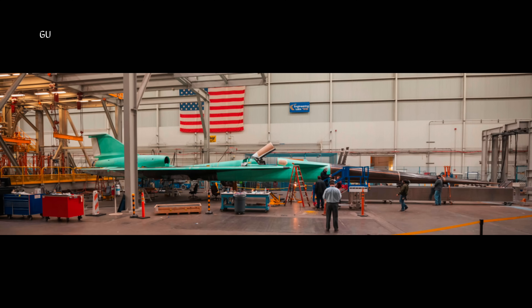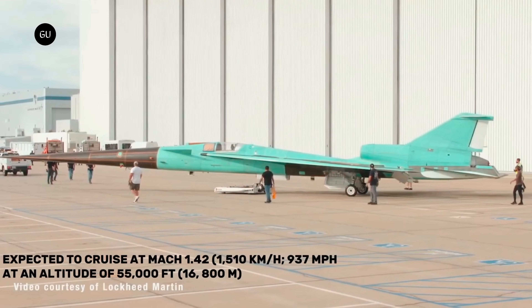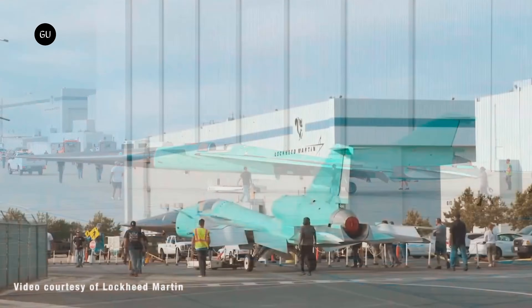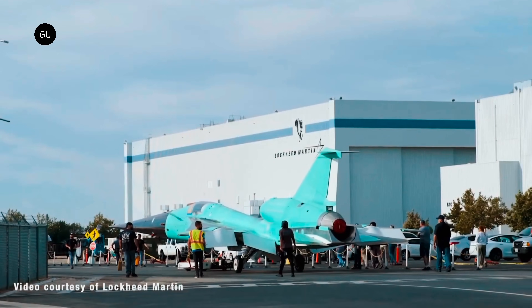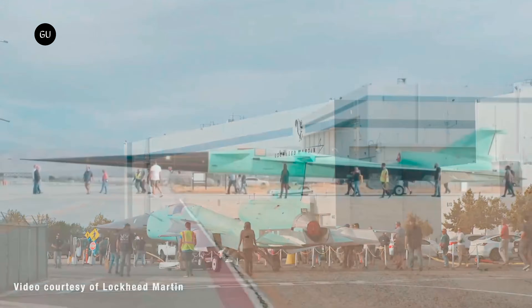However, the journey hasn't been without its challenges. Currently, the X-59 is in the system checkout phase, ensuring all systems are seamlessly integrated and functional. A planned maintenance and modification stand-down was needed due to parts that took five months to arrive. This delay pushed the aircraft's inaugural flight — initially slated for December 2023 — to early 2024.